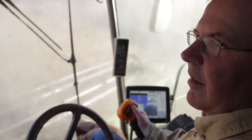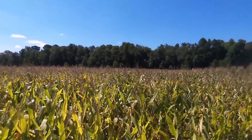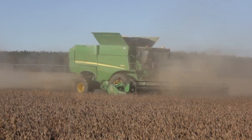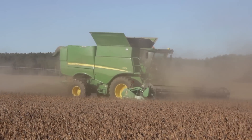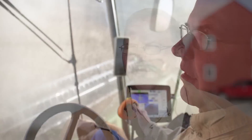Soil scientists come out here and they probe the soil, and it's like, wow, this has changed. We have better water holding capacity, and when we get into stress periods, the plant seems to combat that very well. I've heard other people say the best thing you can see in your field is your own shadow, because that means you're out there trying to do something and trying to fix whatever problems you do have.